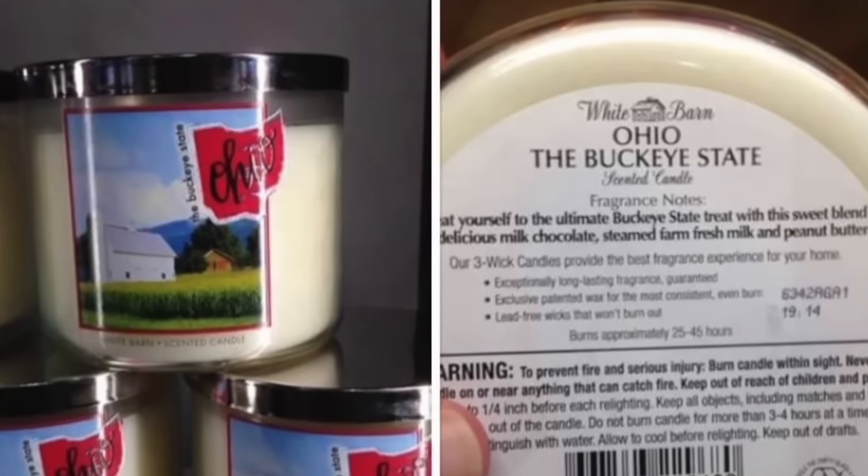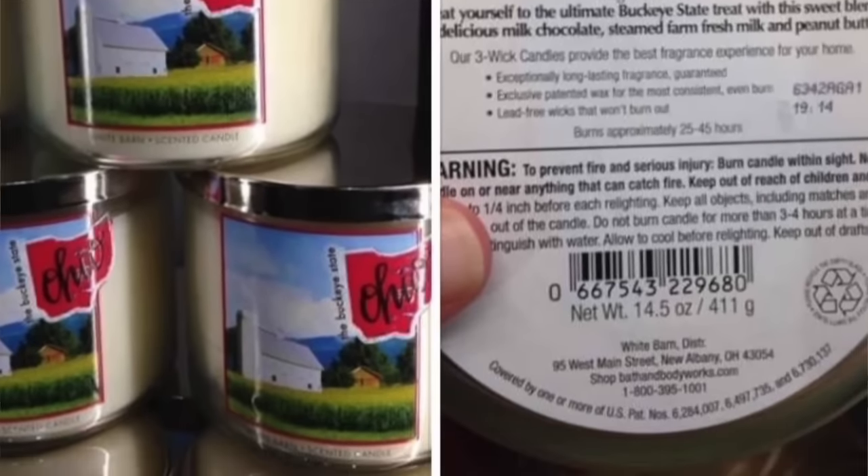Someone else spotted Ohio — the Buckeye State — with notes of delicious milk chocolate, steamed farm fresh milk, and peanut butter. Maybe it's Chocolate Pistachio — that's what the word on the street is. It's looking like these candles are going to be exclusive to whatever state you're in, and also White Barn exclusive. So states that don't have White Barn stores won't get a candle.